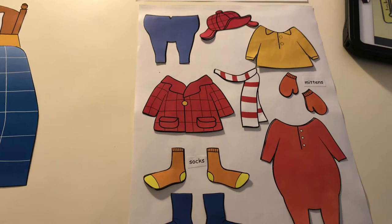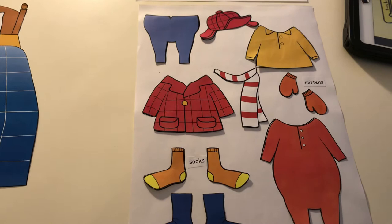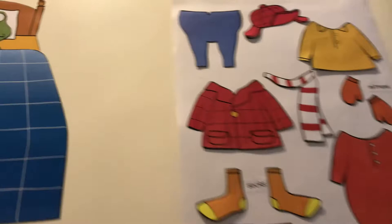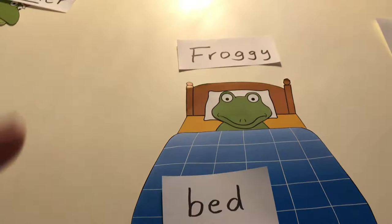Diesen Zettel habt ihr von mir als Kopie bekommen, und natürlich nicht so schön bunt. Das müsst ihr dann ausmalen und später ausschneiden. Hier ist das Bett von Froggy, das habt ihr auch bekommen. Und was ihr auch bekommen habt, ist Froggy's mother. This is Froggy's mother.